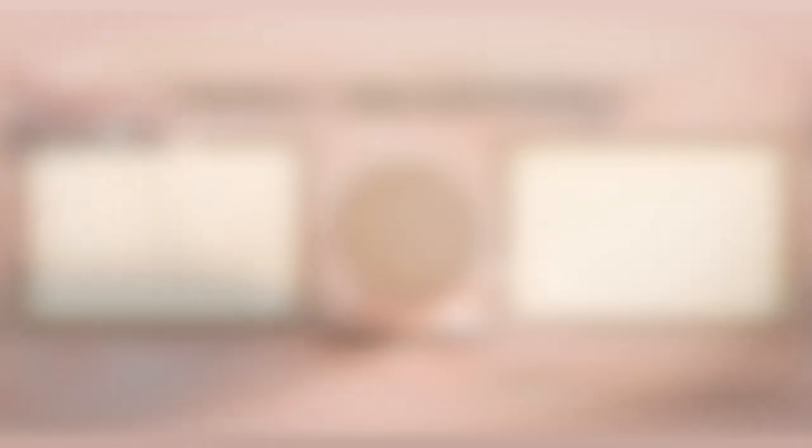That's it, y'all. I hope that you enjoyed this video and I will see you all in the next one. Bye!